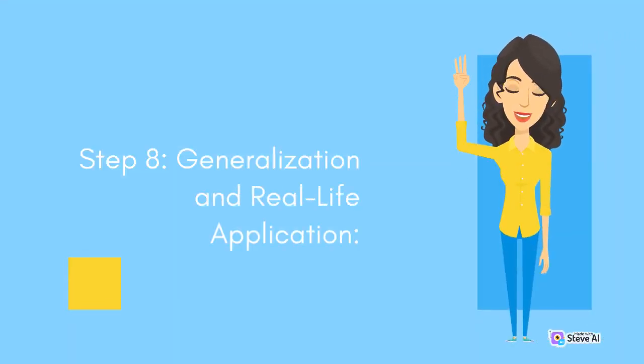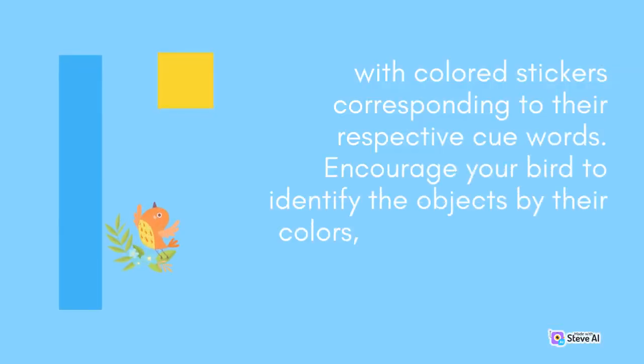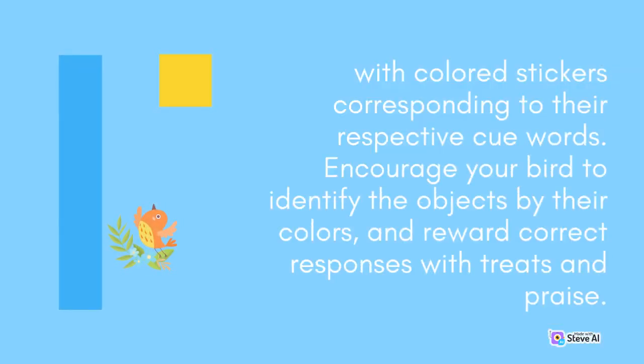Step 8: Generalization and Real-Life Application. Once your bird is consistently able to recognize the target colors, take the training to the next level by implementing real-life applications. For instance, label your bird's toys or food containers with colored stickers corresponding to their respective cue words. Encourage your bird to identify the objects by their colors, and reward correct responses with treats and praise.